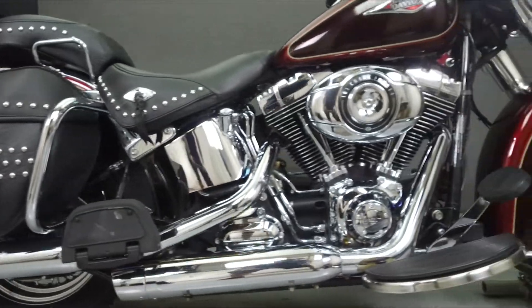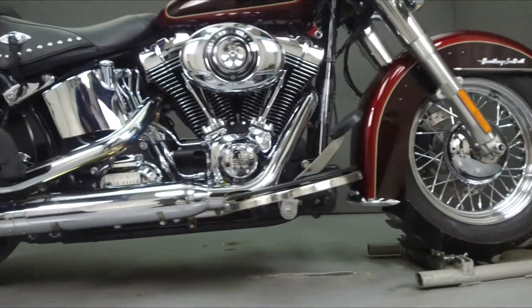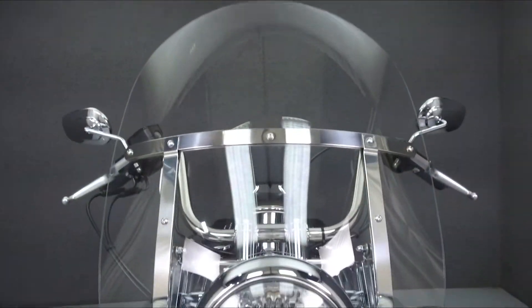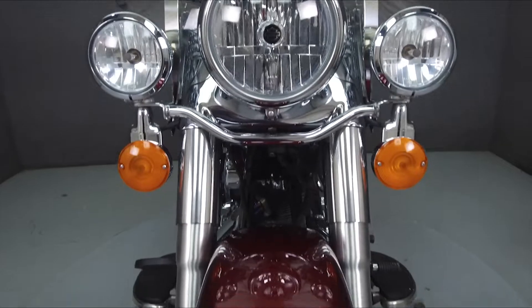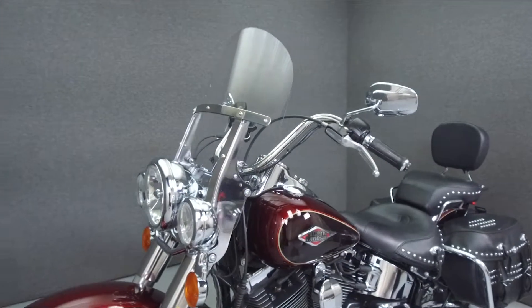Powered by a 103 cubic inch V-twin engine with a 6-speed transmission, the Softail puts out 74 horsepower at 5,000 rpm and 95 ft-lbs of torque at 3,000 rpm. It has a seat height of 27.2 inches and a dry weight of 719 lbs.